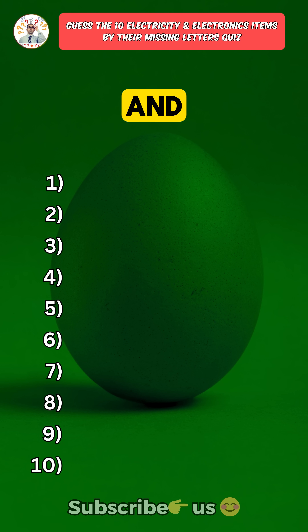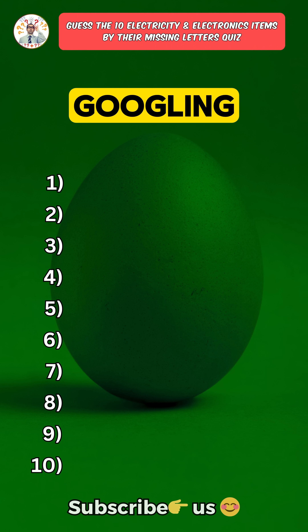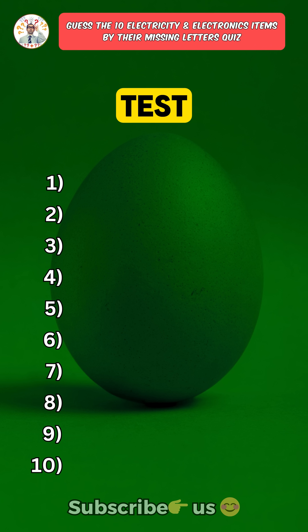Can you name these ten electricity and electronics items just from their missing letters? Each one is harder than the last one. Only a real expert can guess all ten correct without googling. Question six is where the real test begins.